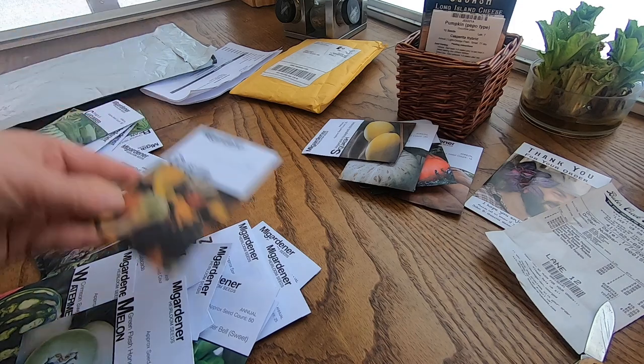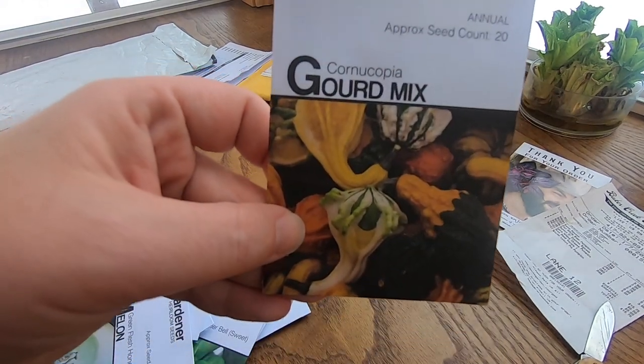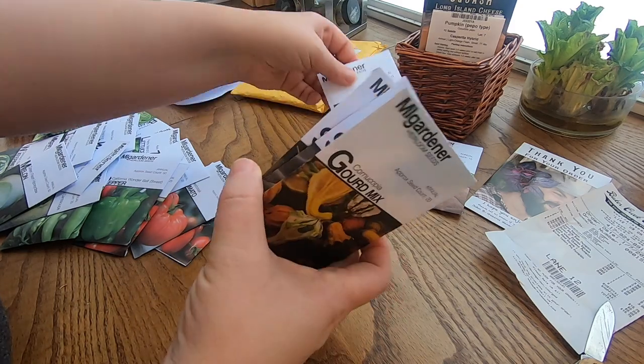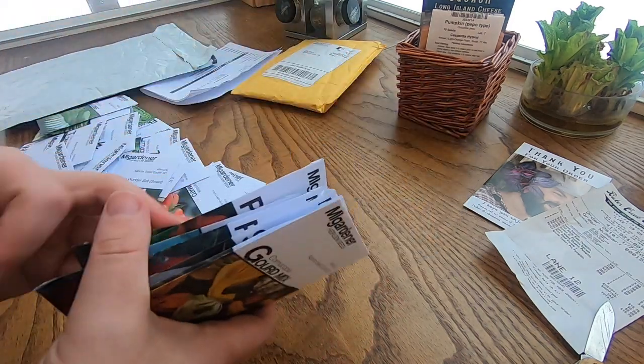So that's it for pumpkins I think — oh no, the cornucopia gourd mix. So I got one, two, three, four, five, six, seven pumpkin seed varieties from them.